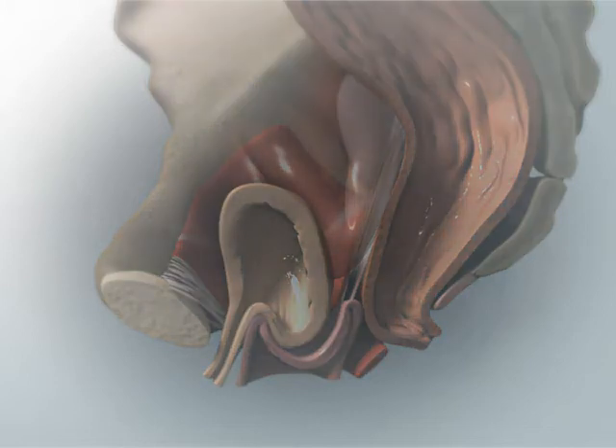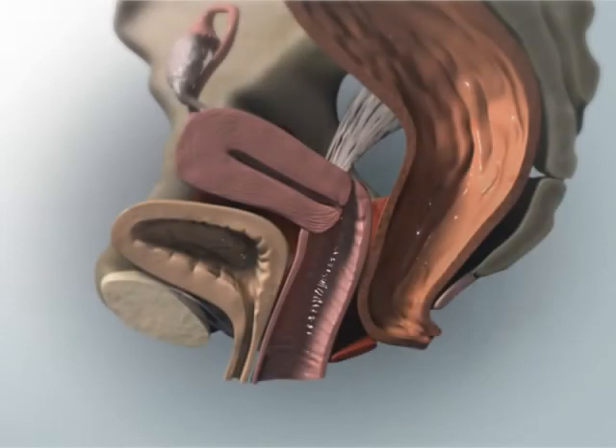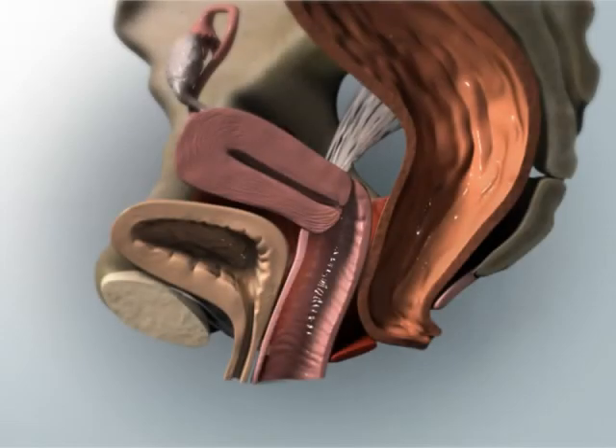It is common for the different sections of the vagina to lose support simultaneously. Frequently, prolapse of the front and/or back sections of the vagina are associated with loss of support of the top section. So, evaluating and treating loss of support of the top compartment is a critical step in any prolapse exam and surgery.